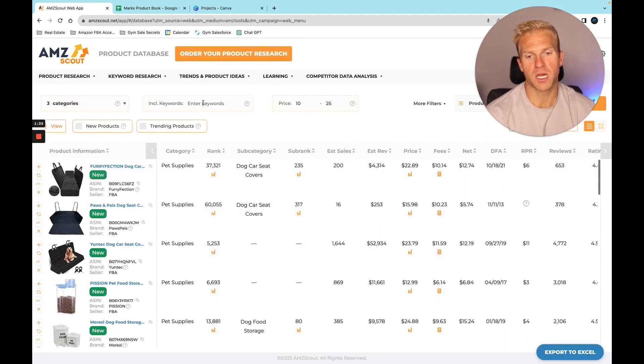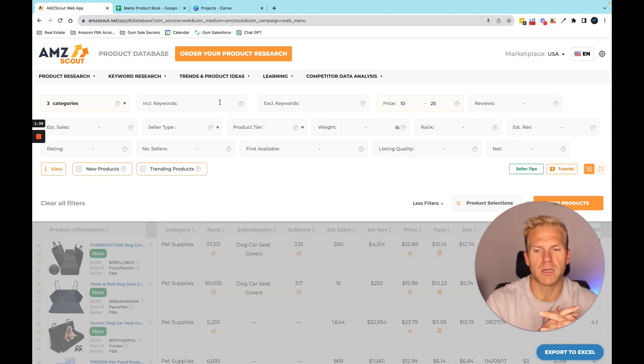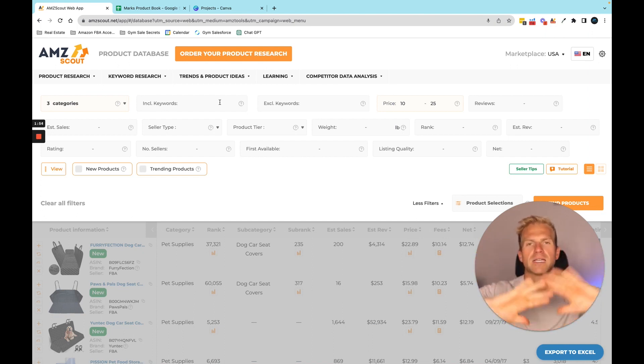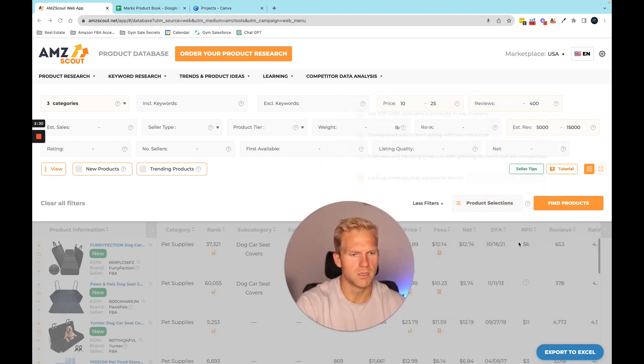Hit apply, then under keywords I'll leave that blank. I want a price range of $10 to $25. Under more filters there are additional criteria we can edit. When doing product research you want to start off like a funnel — cast a wide net and grab all the broad data, then slowly slim it down. I'm going to keep it pretty wide: review count up to about 400, and estimated revenue set to $5,000 to $15,000. Everything else — seller type, weight, rank, rating, number of sellers — I'll leave as no. Then hit find products.